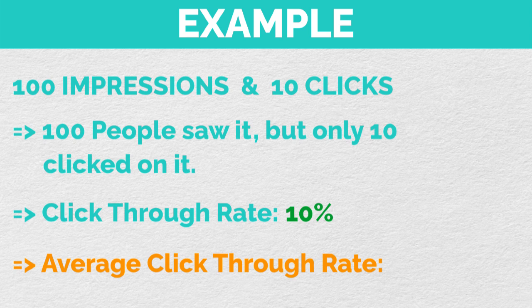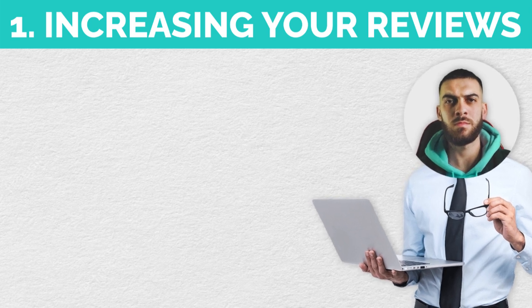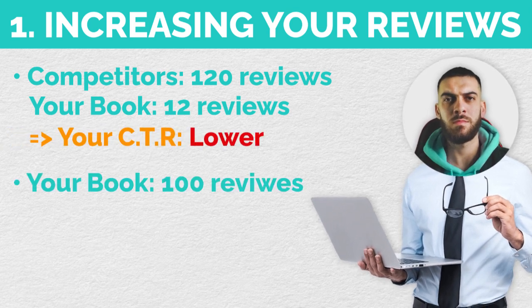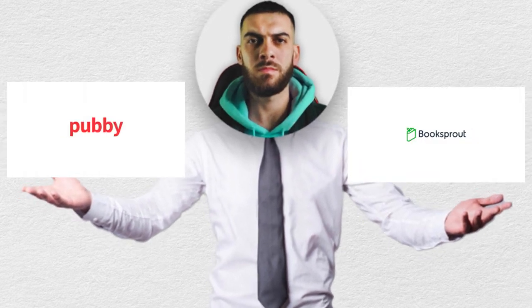To be realistic, the average click-through rate on Amazon is around 0.5%, so anything above that is really good. There are two effective ways to increase your click-through rate. The first is by increasing your reviews. People automatically click on books with high review counts. So if all your competitors have 120 reviews and your book has 12, your click-through rate is not going to be as high. But if your book has 100 reviews and all your competitors have 20, your click-through rate is going to be much higher. Websites like Pubby and Booksprout can help you gather more reviews.